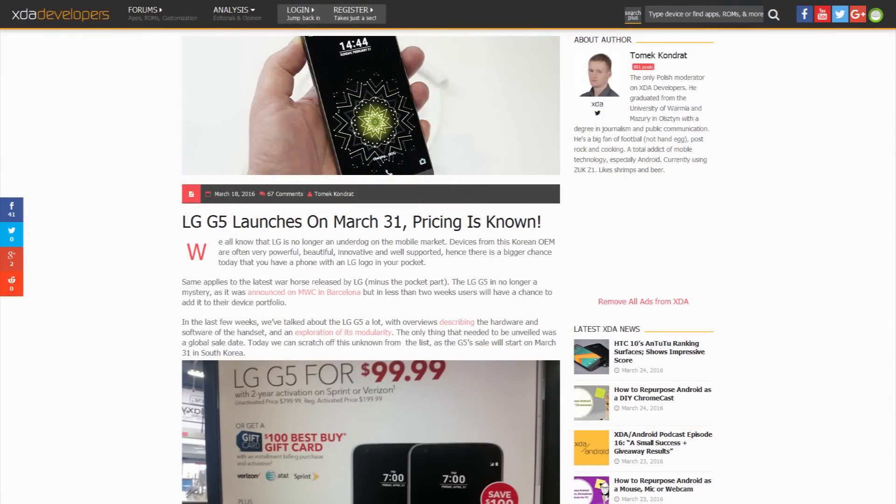First up, the LG G5 is going to be launching on March 31st. The pricing information has been made available for a lot of the retailers. We thought that Best Buy was actually going to have it for a thousand bucks, but it looks like it's more in the lines of about $688. The cheapest option we've found so far is with T-Mobile — if you're buying it outright, they're bundling it up with the VR camera, and it's $630. For a flagship phone with a VR camera, a spare battery, and a charger, that's not a terrible price. So if you're planning on buying the G5, definitely let us know in the comment section below. I might actually pick one up myself.